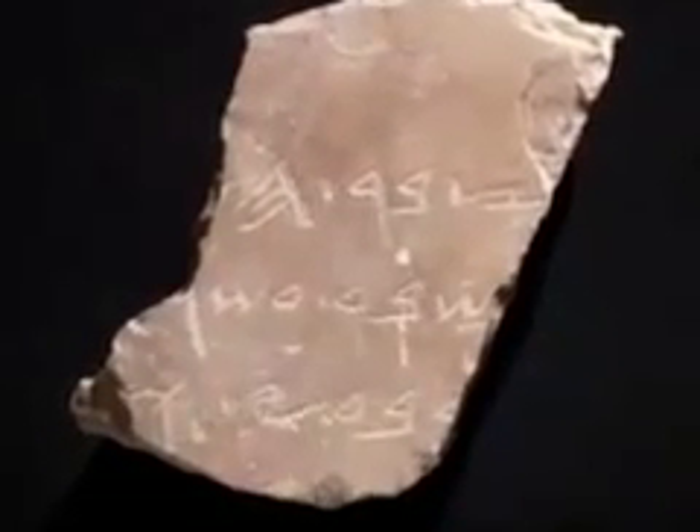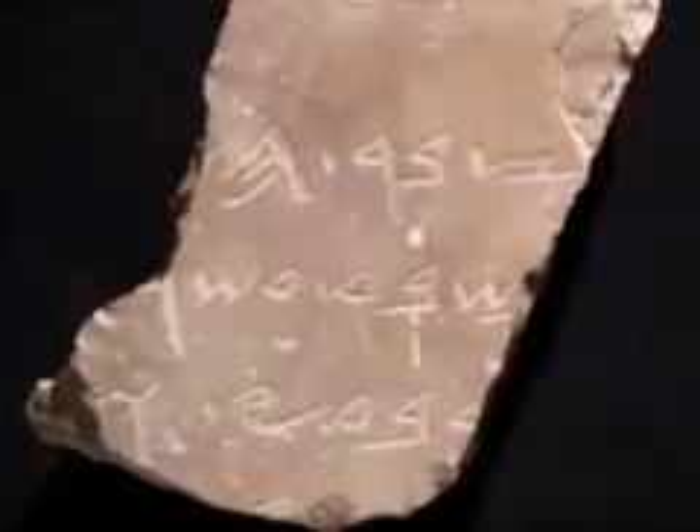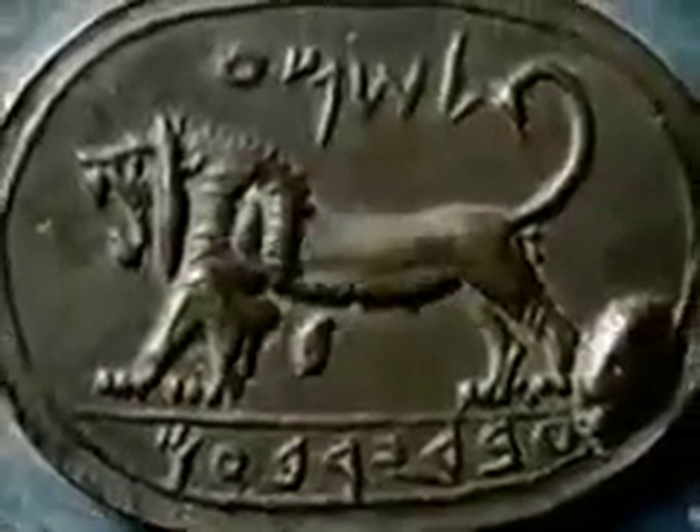However, some of the Dead Sea Scrolls were written in Paleo-Hebrew, such as the book of Leviticus. In the scrolls written in the later Jewish script, only the name of God still appears in Paleo-Hebrew.